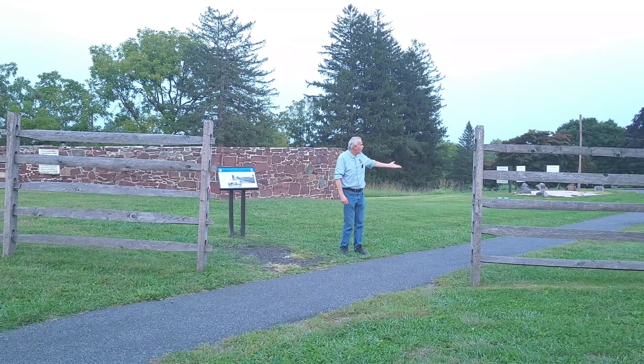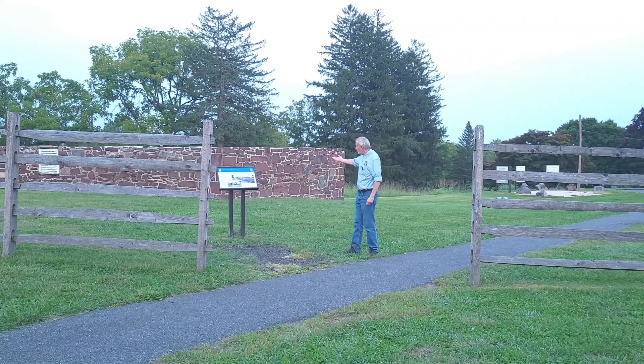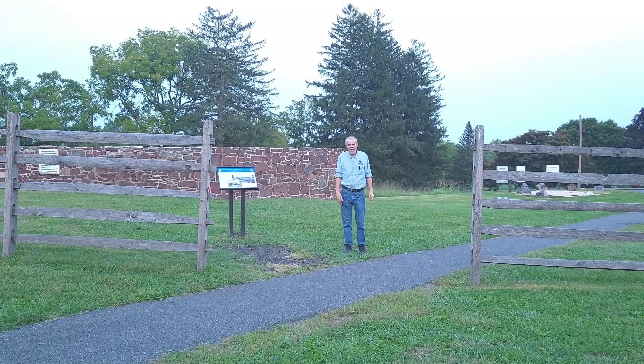Dustman had a pretty substantial house here at the time of the battle. The remnants of the Dustman barn still stand today. And the Dustman farm was used as a hospital like many other structures after the battle.